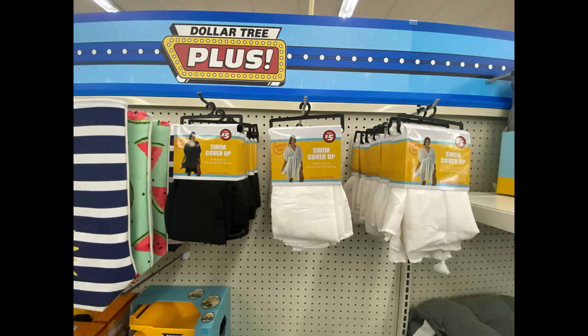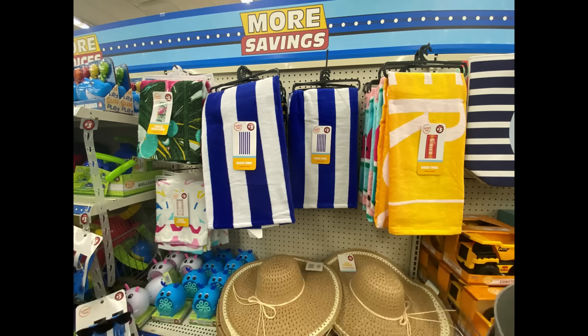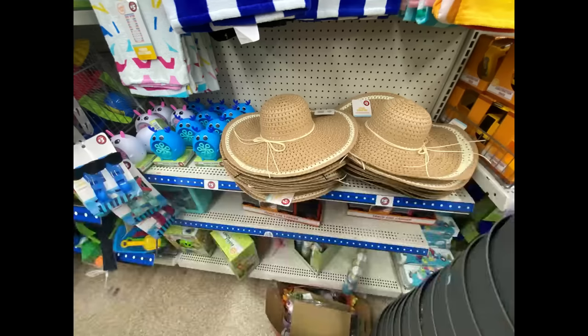Back in the plus section, they had some swim cover-ups for five dollars — nice if you want that out by the pool. Huge totes — I bought one of those big tote bags, a different print, but they're really nice, they're huge. They have some beach towels and stuff for five dollars and big hats. They have those bubble machines down there — I think those were three dollars, but they're in the five-dollar section. They're like a unicorn, one looks like a bunny, one looks like a deer or something.